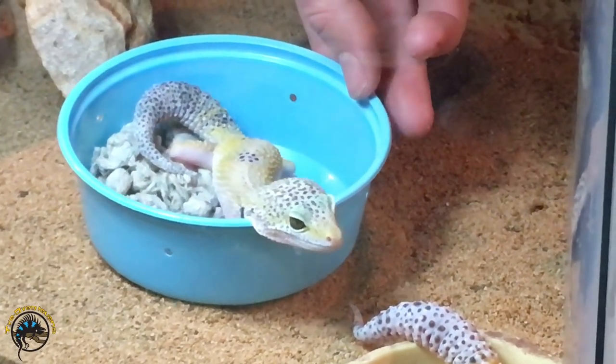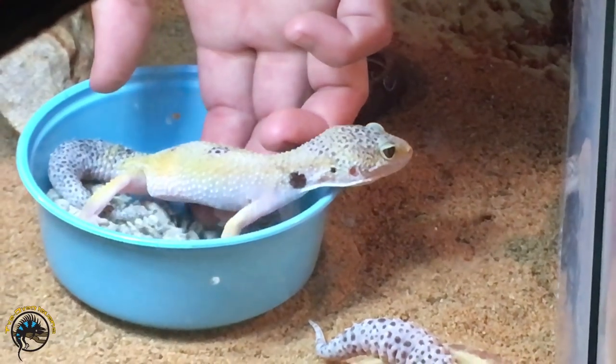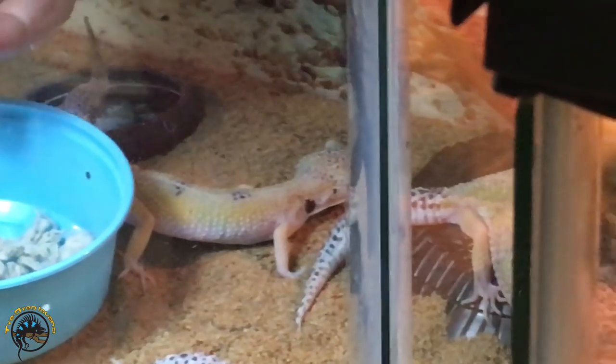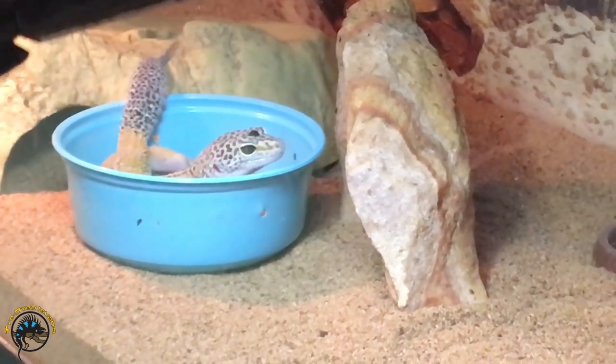By the way, don't miss the spot on her neck. These random big spots on these guys — that one's got the spot on the head.